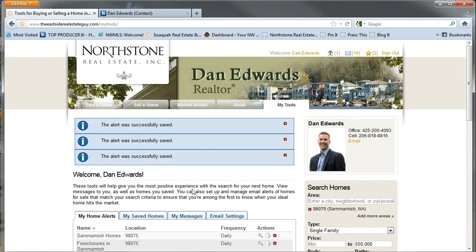I'm Dan Edwards with the Eastside Real Estate Guy. I hope you found this tutorial helpful in your housing hunt. As always, I'm happy to talk to you in more detail about your housing needs — let's get out there and take a look at some property. Take care.